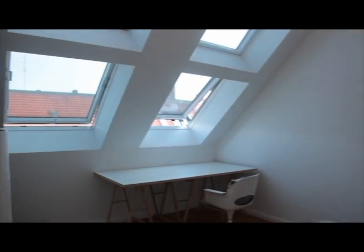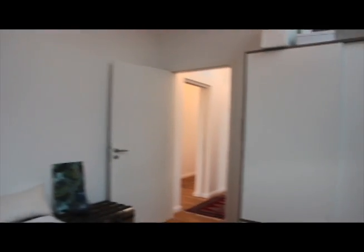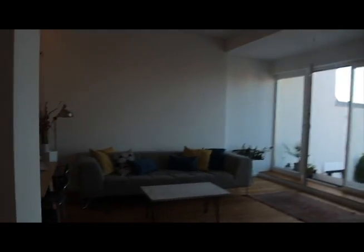Finally, the bedroom. There's a nice built-in closet. It's a nice airy flat with high ceilings, hardwood floors, and contemporary amenities — really a beautiful place to make a home.